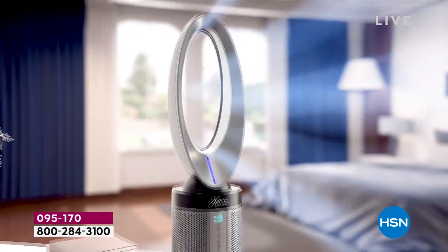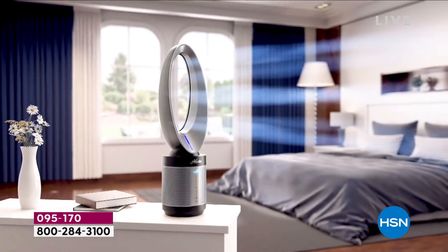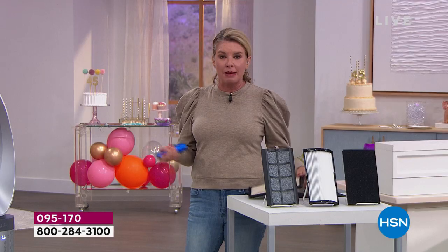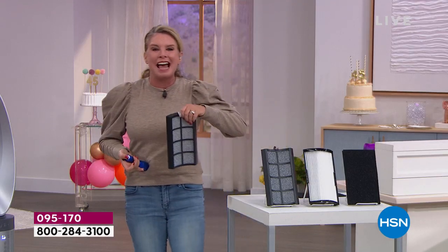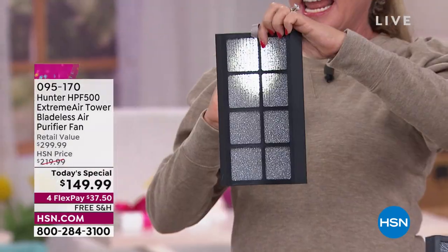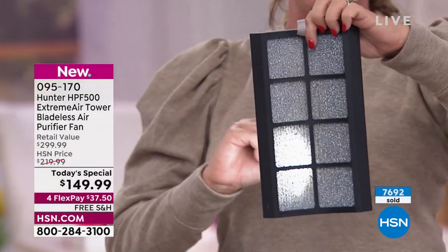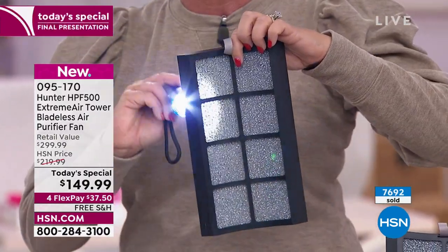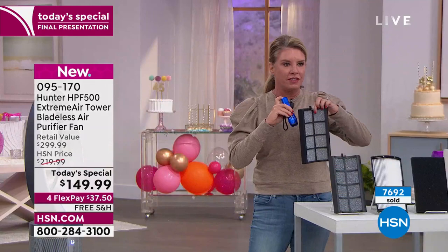The HEPA filter grabs dust, dirt, dander, and pollen — all the things that make eyes water and noses run. Then there's the UVC light. We've heard about UVC lights as hospital-grade sanitation devices, but we've been trying to figure out how to make it work for air. So a photocatalyst filter was added — when the UVC light hits it, that's when the magic occurs. It cleans out VOCs, formaldehyde, and E. coli.